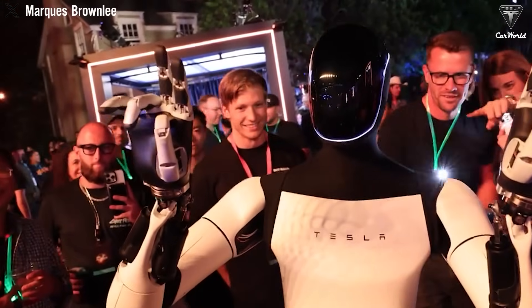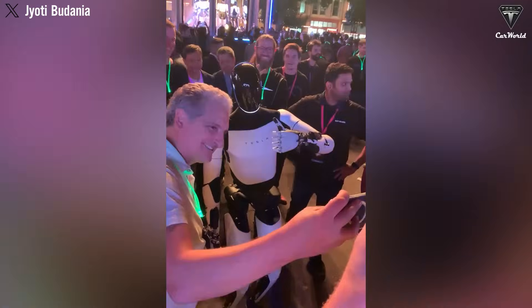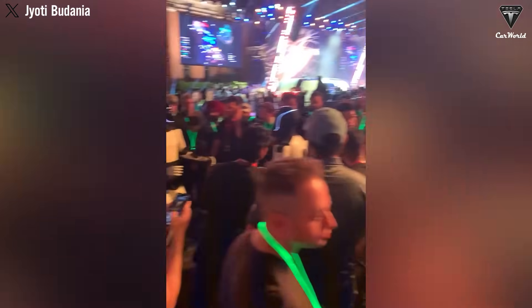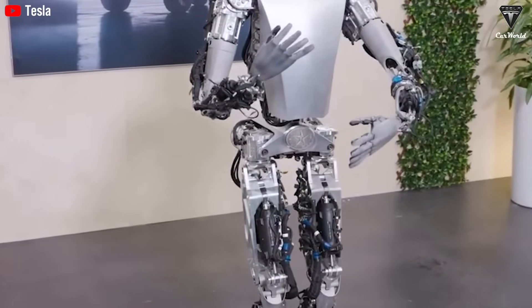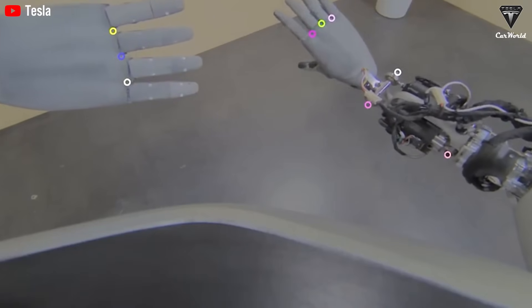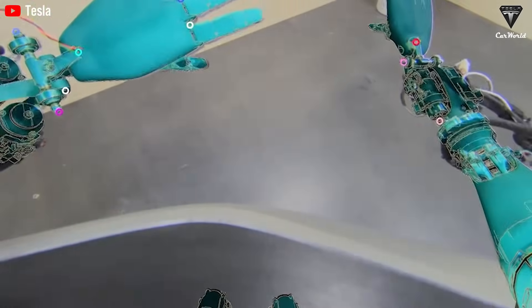A critical enabler of these capabilities is the development of the world's most advanced robotic hands, designed to rival human dexterity. If a human hand can perform 100 distinct actions, these robotic hands aim to accomplish at least 60 of them. Historically, the idea of owning a humanoid robot capable of handling a variety of tasks — ones you're unable or unwilling to do — has seemed far-fetched, largely dismissed as a concept confined to science fiction.